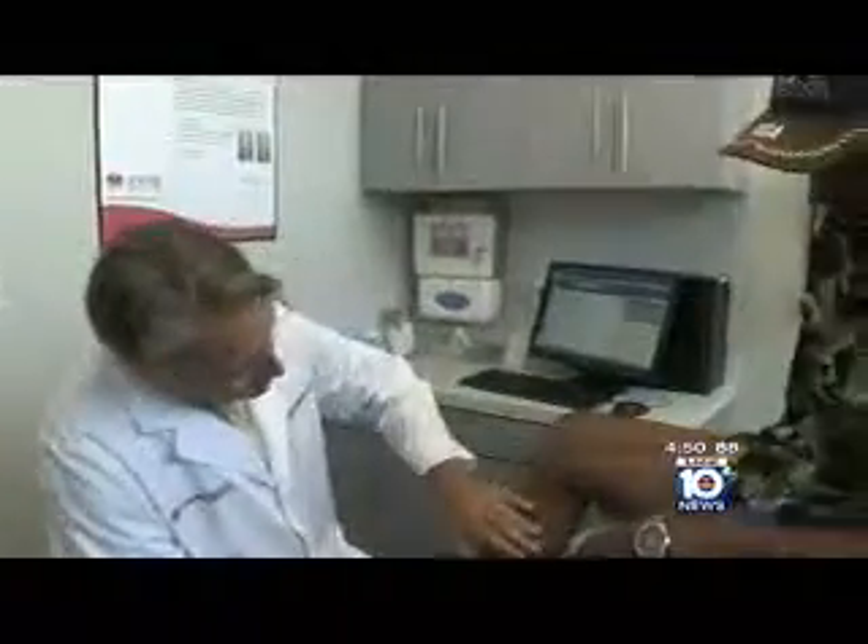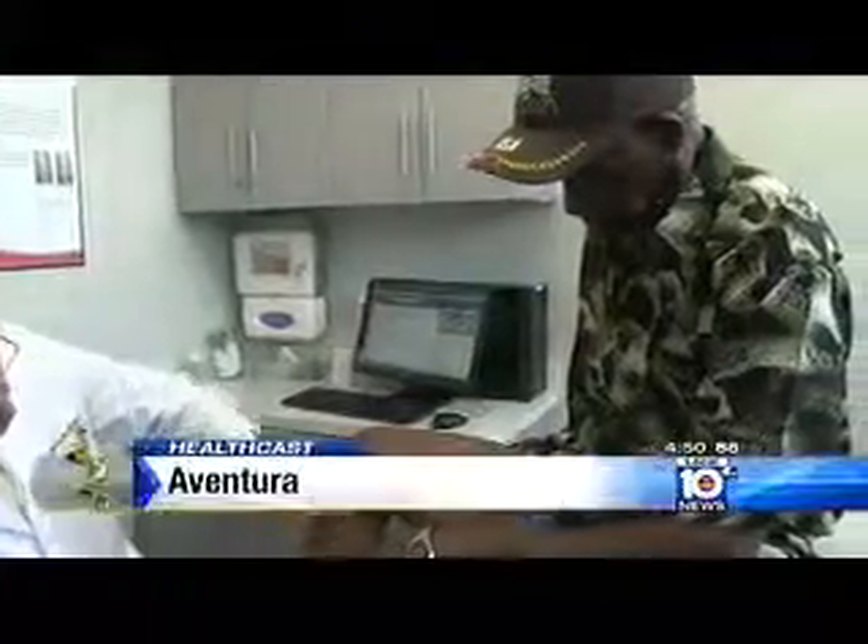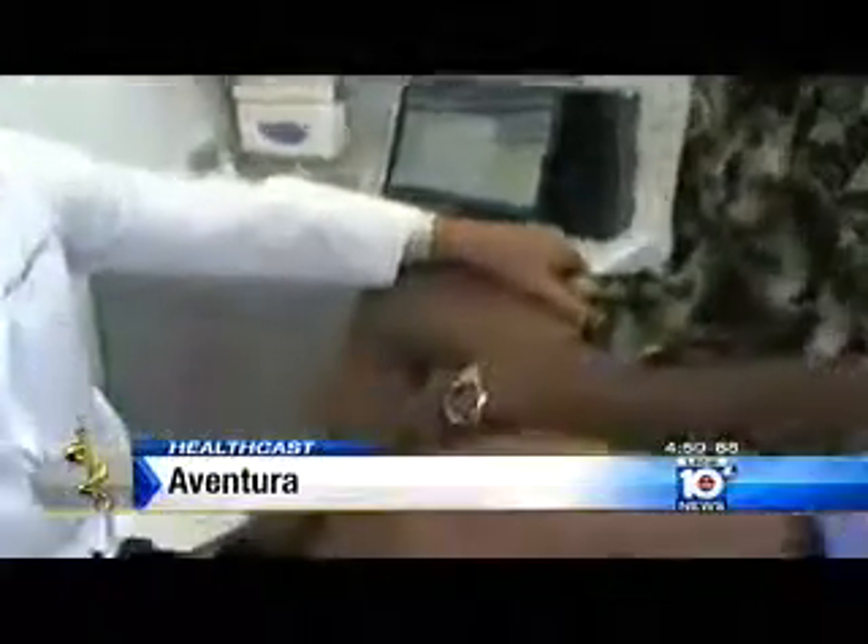Nassant Obisant came to me desperate for help. He has pain all the time on his feet. More than 20 years ago, he went through invasive surgery to remove his varicose veins, but then they returned.